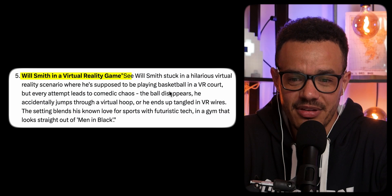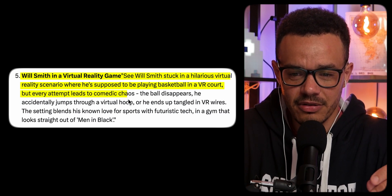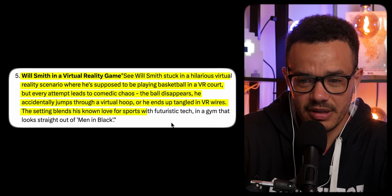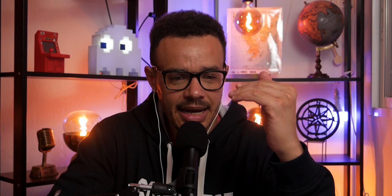Now we have Will Smith in a virtual reality game. See Will Smith stuck in a hilarious virtual reality scenario where he's supposed to be playing basketball in a VR court, but every attempt leads to comedic chaos — the ball disappears and he ends up tangled in VR wires. The setting blends sports with futuristic tech in a gym that looks straight out of Men in Black. This does look like Will Smith, but I have no idea what's going on with the basketball. I actually made a previous video where I used Grok to make an image of Will Smith eating pasta — those were the famous benchmark images for AI video at the time — and it came out so much better on the first attempt.